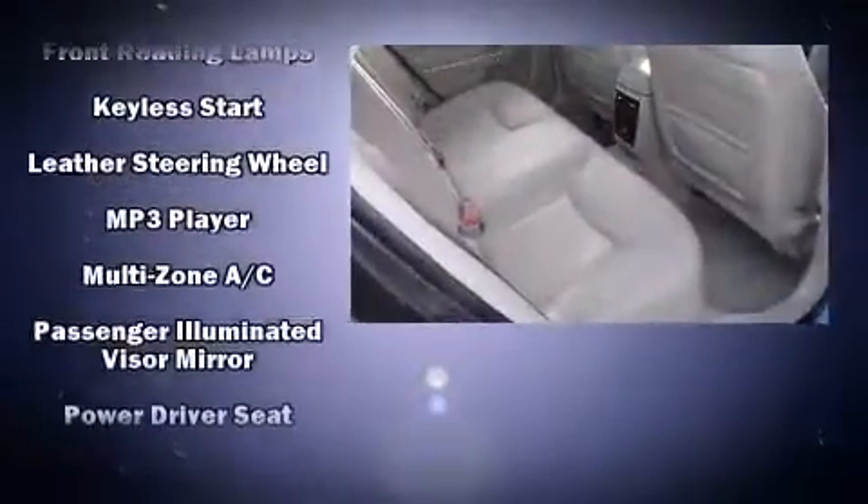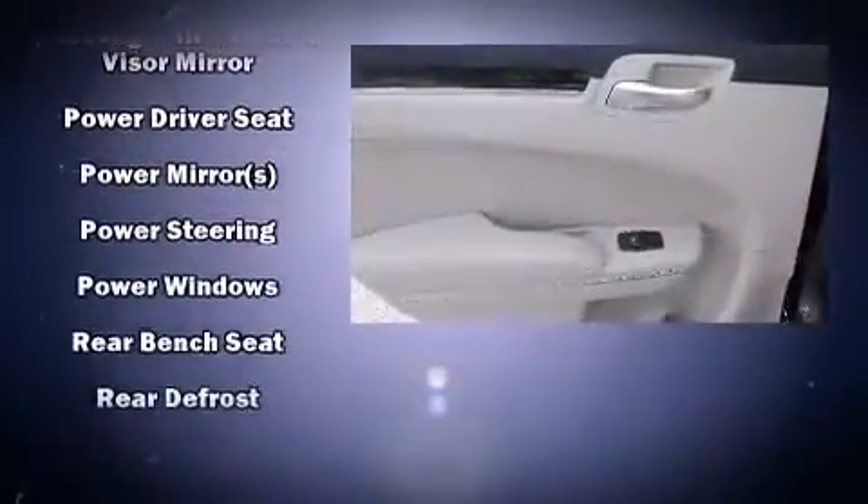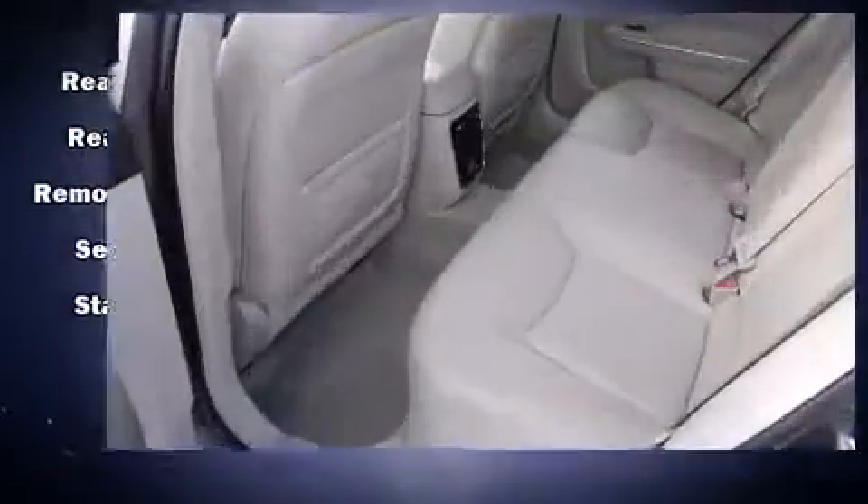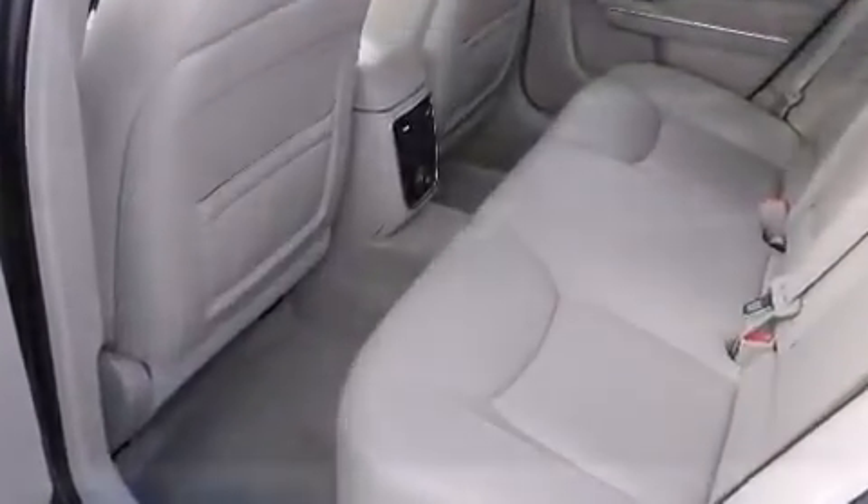Additional safety features include ignition disabling and four-wheel disc brakes with ABS. Electronic stability control stands out as a technologically savvy innovation, keeping you better connected to the road.